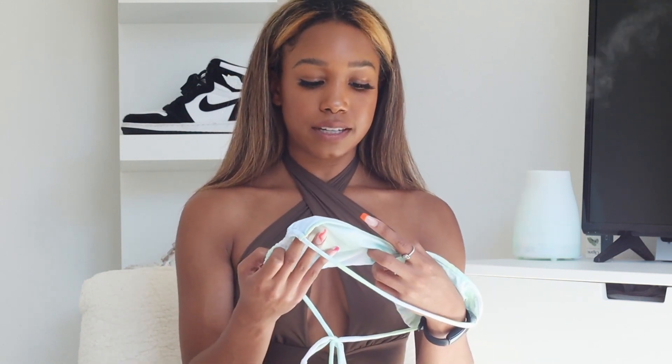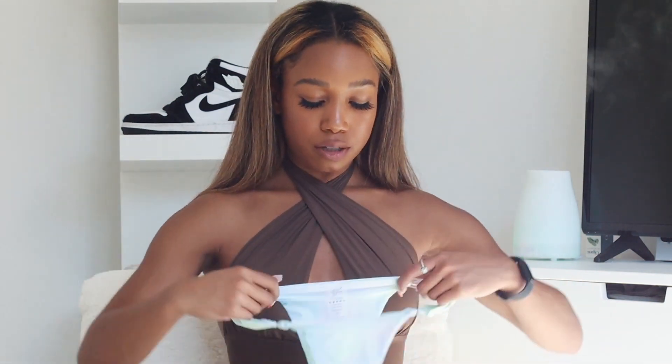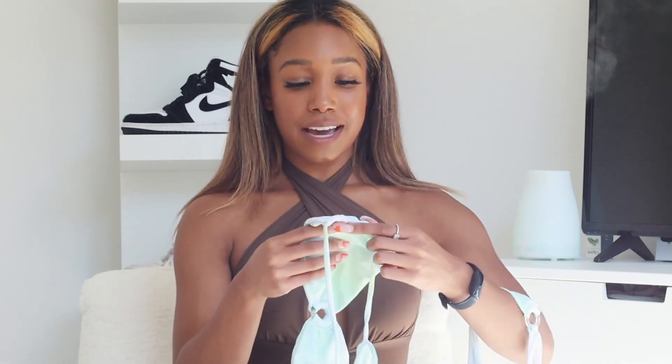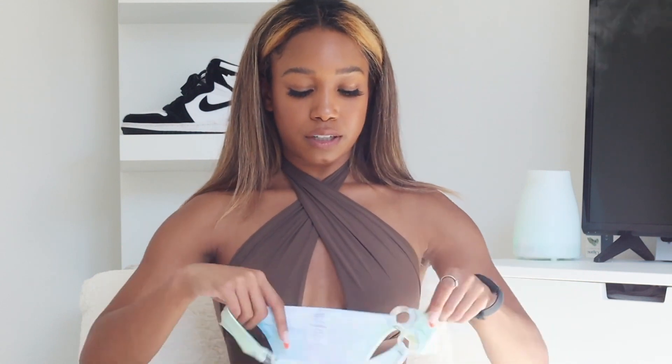I absolutely love the color — I like the pastels and also the tie-dye that's kind of going on with it. I'm so in love with green right now and I've always loved blue, so this color is perfect for me. The bottoms also have the circle detailing on the sides and in the back — it's also a cheeky bottom, a little more cheeky than the other one. I got the bottoms in an extra small and the top in a small, and the bottoms are very true to size.